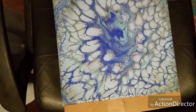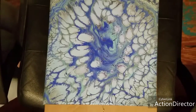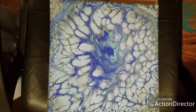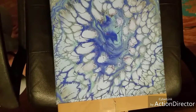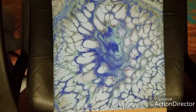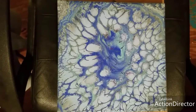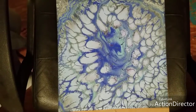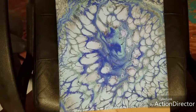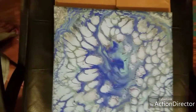Hey y'all, I did this one earlier today — another one I'm not quite sure what to name. Any suggestions would be most appreciated. It started out as a tree ring and this is what it has ended up as. I did not add any silicone. I have no idea on earth what happened, but there are some parts of this that are completely awesome.